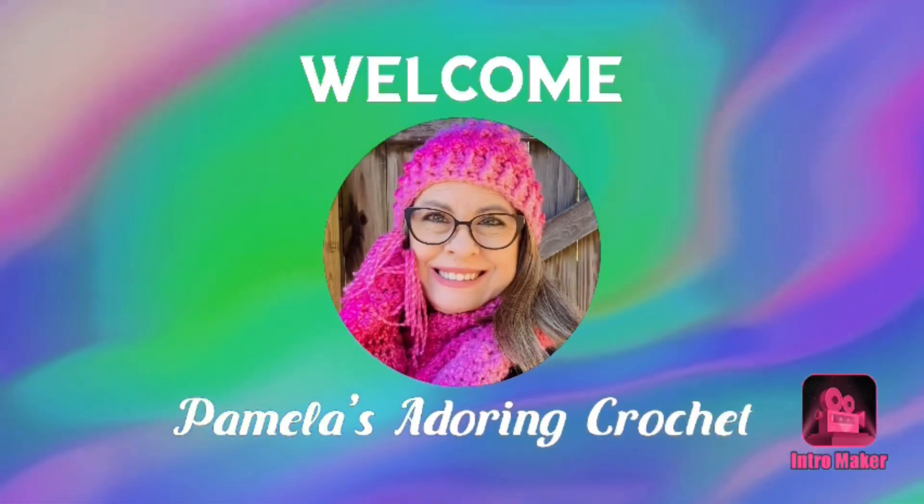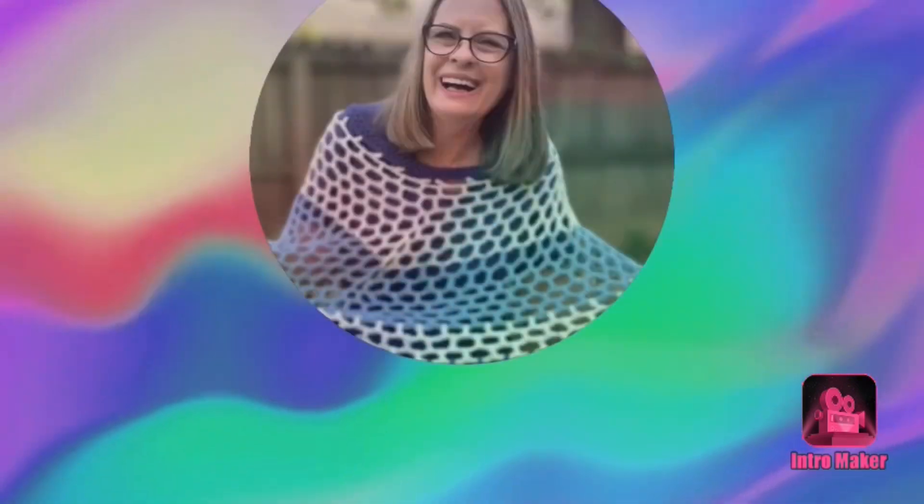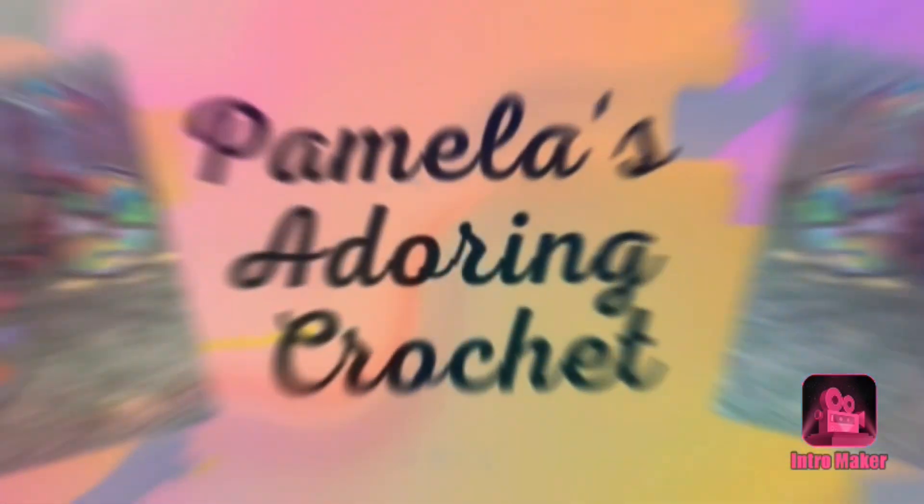Hello, this is Pamela. Welcome to my channel — grab a cup of coffee, sit back, relax, and enjoy some good old yarny talk. Welcome to Pamela's Adoring Crochet. If you are new to my channel, it's mostly all about crochet, but every now and then I throw in a few other things and other crafts. Today's video is the Monday Crochet Chat video, which I like to start at the beginning of the week to show you guys what I've been doing over the last part of the week and weekend.